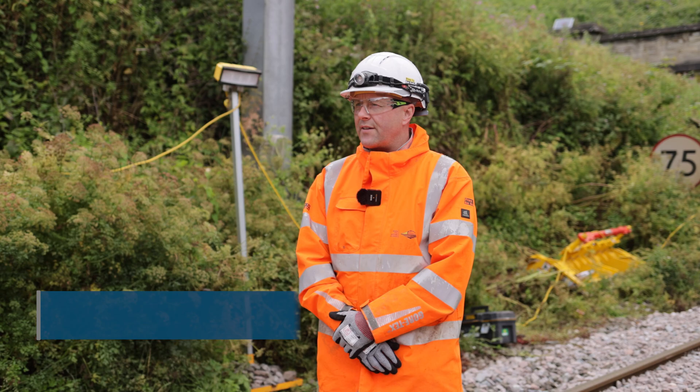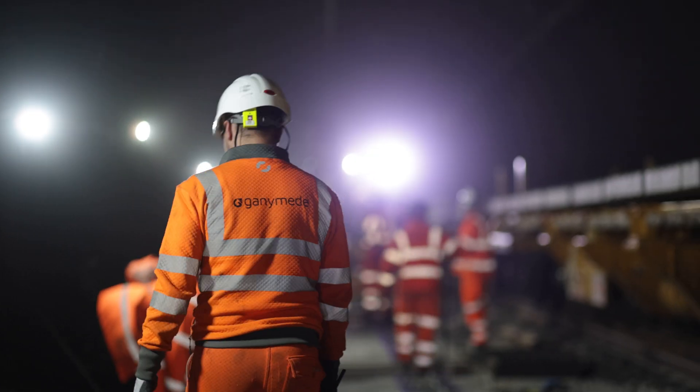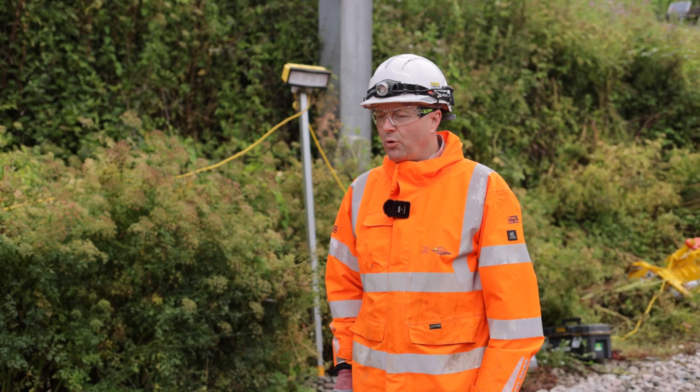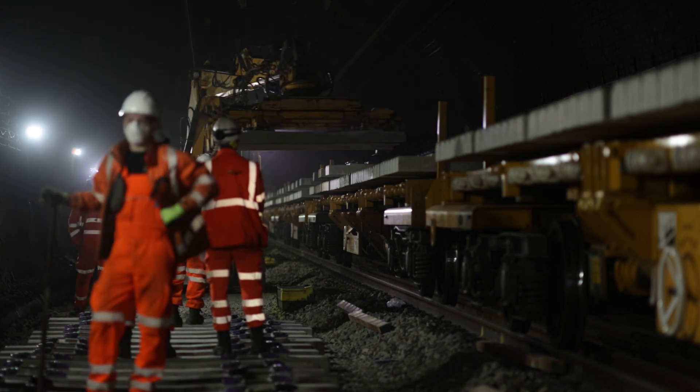Today we're here to look at Seven Tunnel. We are replacing seven kilometres of new track on the Welsh bound side of the railway. It's a 16-day blockade, which gives us the opportunity to hit this job in a single mobilisation, with minimal disruption for passengers, and affords the opportunity to take all of the track out in one go and replace it.